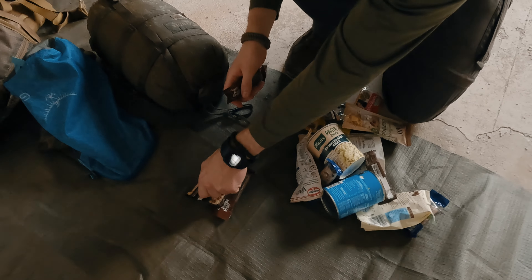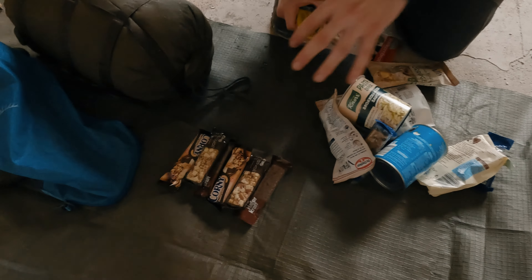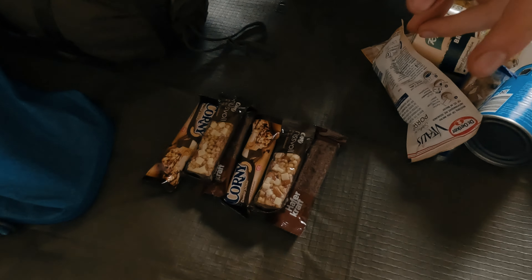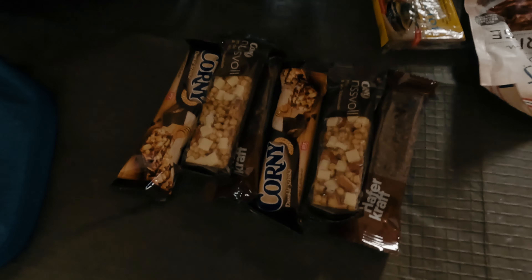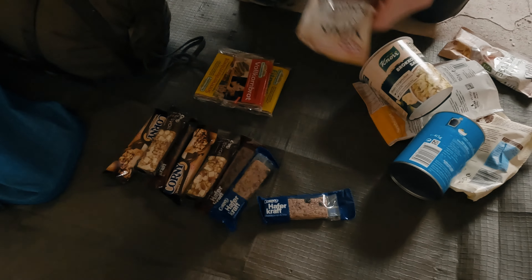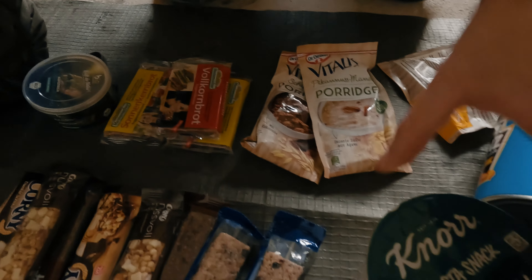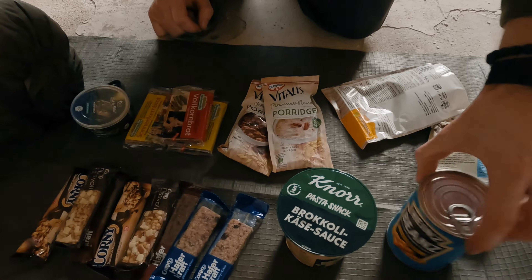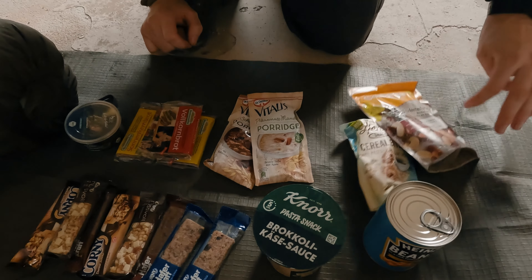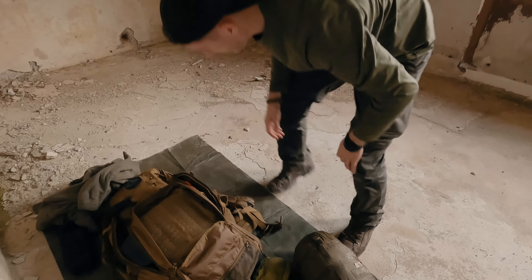Bei einer langen Wanderung werdet ihr auf jeden Fall schnell so viel verbrennen. Das setze ich bei mir oft aus Riegeln zusammen. Hier habe ich einen Essens-Loadout von günstigen Produkten – keine speziellen Outdoor-Produkte. Das Ganze geht über Brot mit Aufstrich, Riegel, Porridge, Instant-Nudeln, Beans, Snacks, und immer ganz wichtig: Nüsse und Trockenfrüchte.